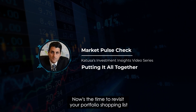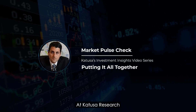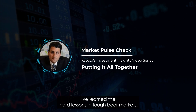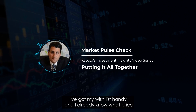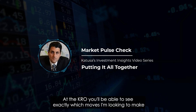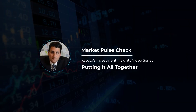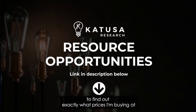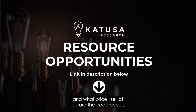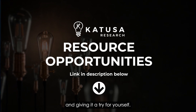Now is the time to revisit your portfolio shopping list to figure out which investments are still worth your dollar. At Katusa Research, all my subscribers know my thoughts on the market and where I'm putting my investment dollars to work. I've learned the hard lessons in tough bear markets. I've got my wishlist ready and I already know what price I'd be willing to pay for each company on it. At the KRO — Katusa Resource Opportunities — you'll be able to see exactly which moves I'm looking to make, with the exact analysis I use to make those decisions. If you want to give your portfolio an edge, consider becoming a member and giving it a try for yourself.